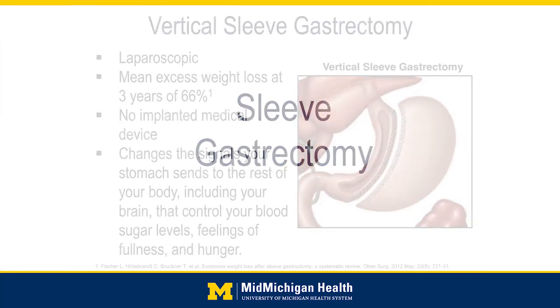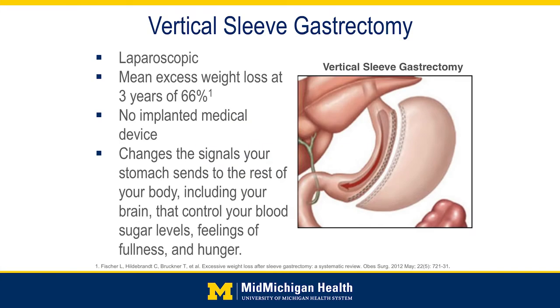So next we'll talk about the sleeve gastrectomy. This is a laparoscopic procedure. This was actually the first stage of a two-stage procedure called the duodenal switch, where patients with a really high BMI — the plan was to do the sleeve gastrectomy first, and then do the second part, the duodenal switch, at a later date. What they found is these patients often lost a fairly significant amount of weight with the sleeve gastrectomy alone, and many patients didn't have to go back for that second procedure. So it grew into its own surgery and is now easily the most common surgery performed in the U.S. for weight loss. Part of the reason is that about four or five years ago, most insurances started to cover it, and that's what really helped it catch on.